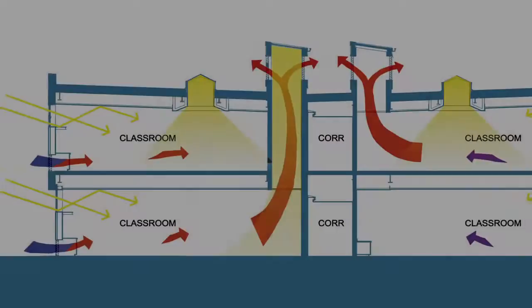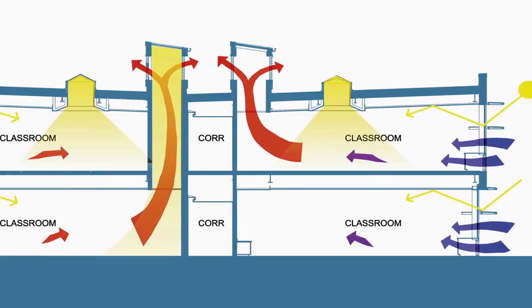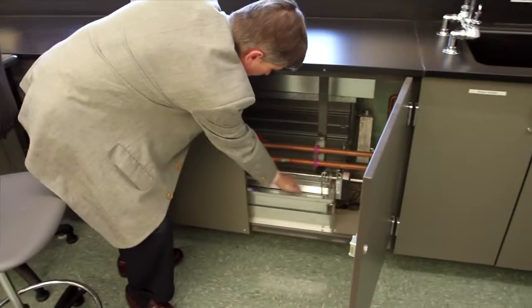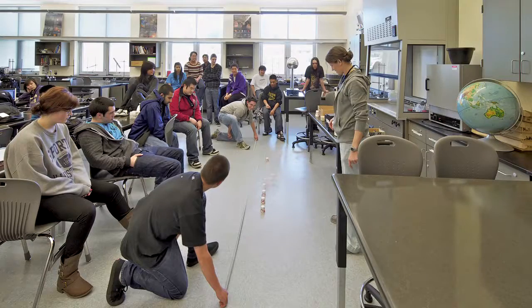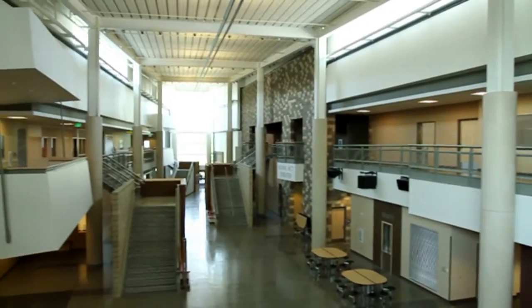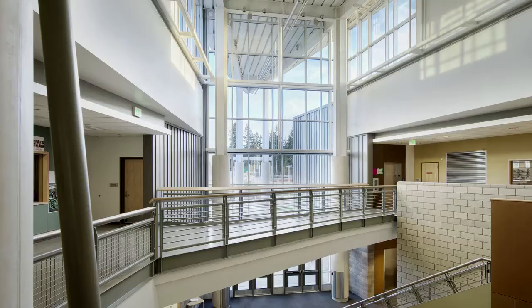We did a passive ventilation system, optimized so that we were going to have adequate ventilation, plenty of fresh air, good temperature control, and use the least amount of energy possible in heating the air and moving it around. The feeling was to enhance as much of the outside experience into the building as possible — the ventilation, the natural light, the windows — just enhance that particular community value.